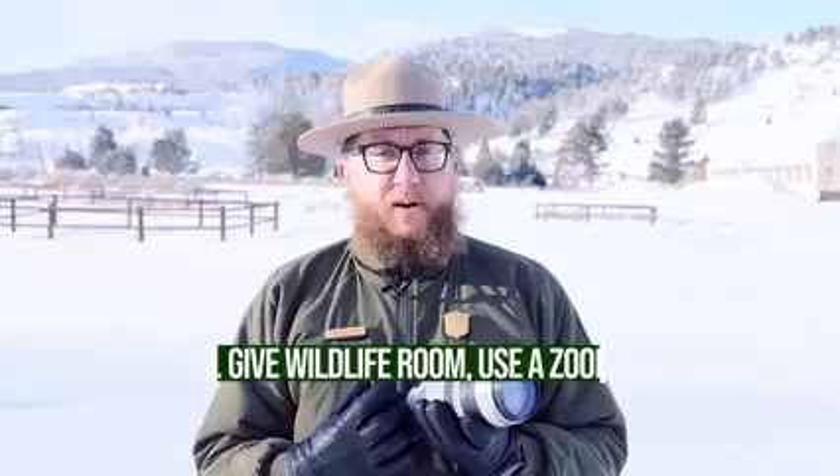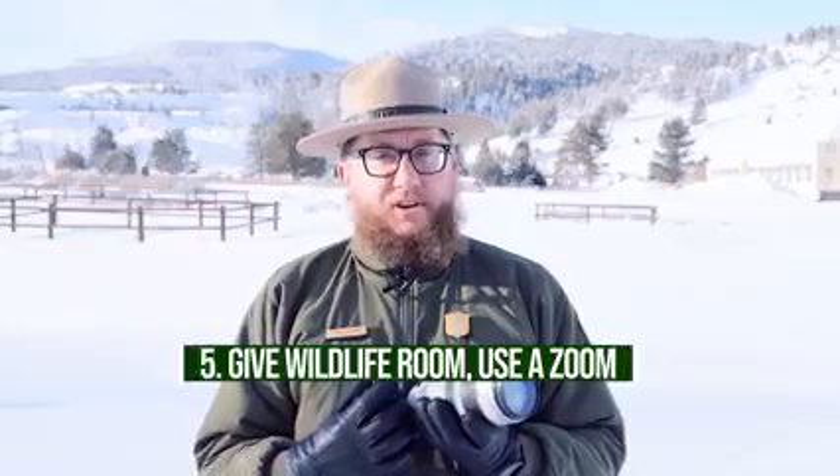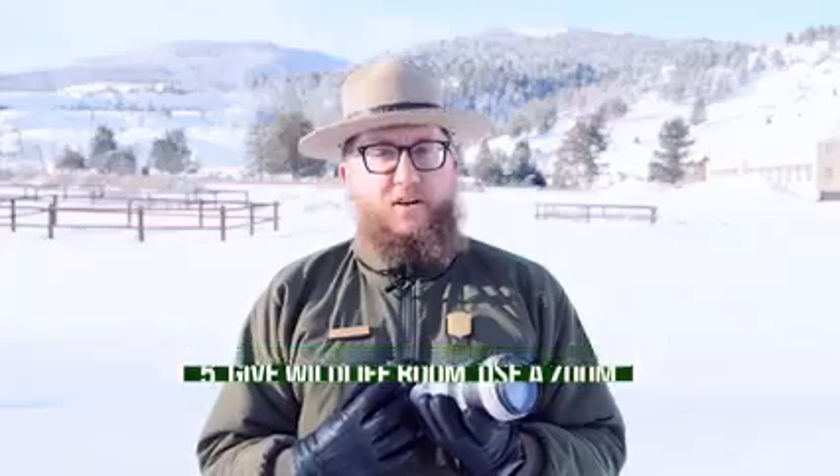Practice safe selfies by never approaching wildlife to take a picture. Keep a hundred yards away from wolves and bears, and 25 yards away from everything else — especially bison and elk.